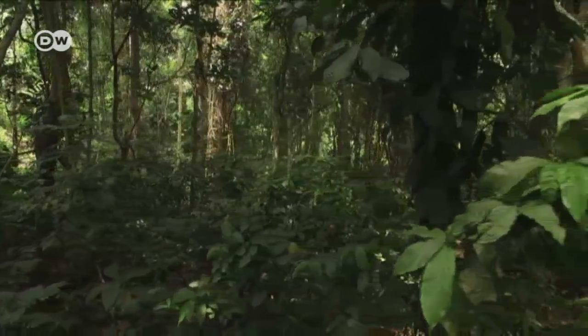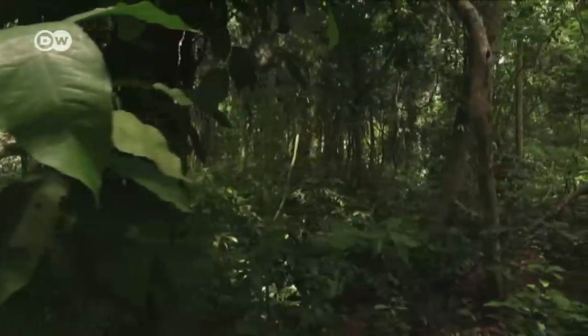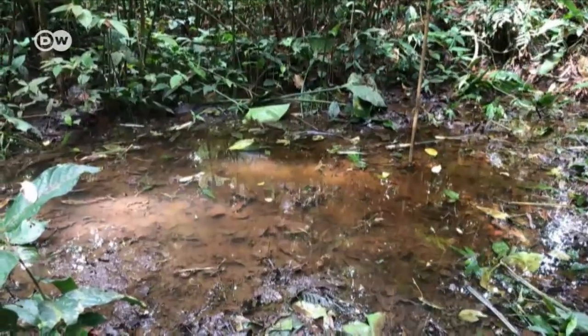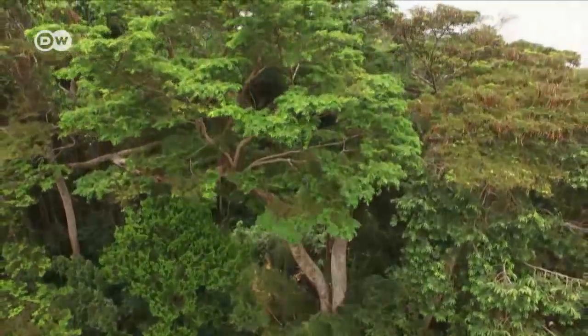The scientists now calculate that the bog is far bigger and deeper than they originally estimated. The peat layer is up to 6 metres thick in places and covers an area about the size of Great Britain. That's why maintaining the area is so important for the environment.